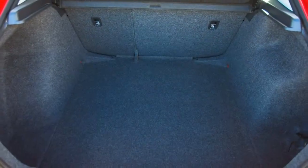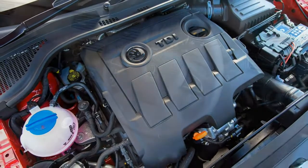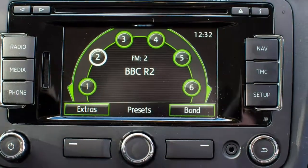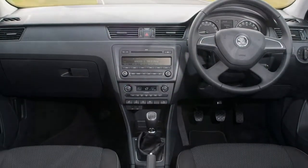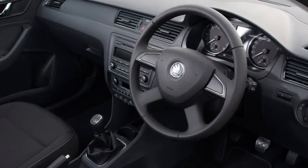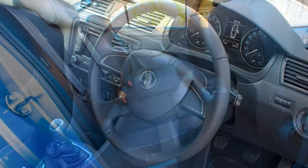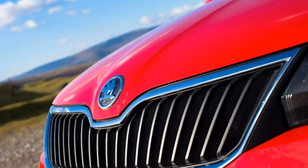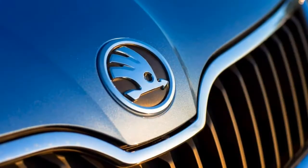To look at, you'd be forgiven for thinking the Skoda Rapid is a saloon, determined by its sloping back, but it's in truth a hatchback. Similar to its Octavia sibling, the Rapid straddles vehicle classes, being different in body style to its main competitors and offering a superior volume of interior space, at least when you compare them on price.